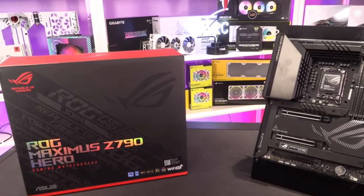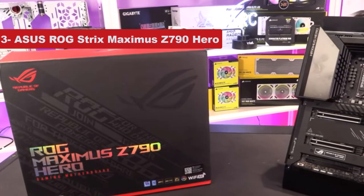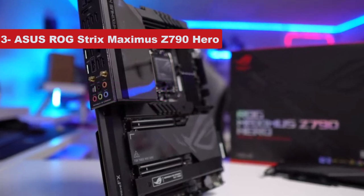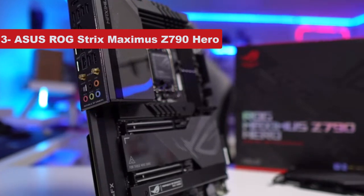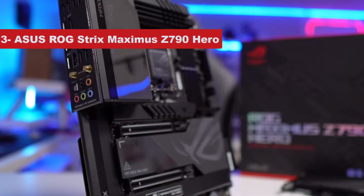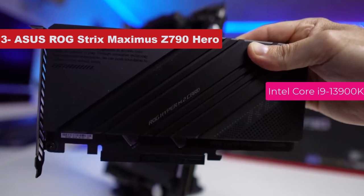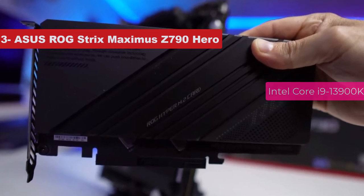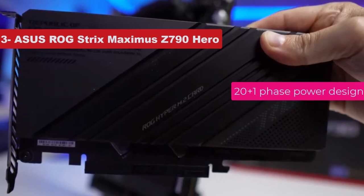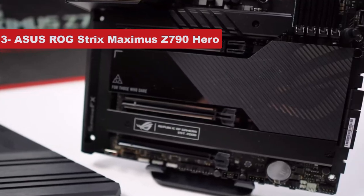Number 3 on the list is the Asus ROG Strix Maximus Z790 Hero. Of the new generation of Z790 motherboards for Intel 12th and 13th gen CPUs, this is one of the most expensive, but also one of the most impressive — and probably the board of choice for enthusiasts and overclockers. It's a perfect companion to the Intel Core i9-13900K if you're looking to push it to its limits. The quality VRMs, 20-plus-1 phase power design, and support for water cooling will all come in handy.